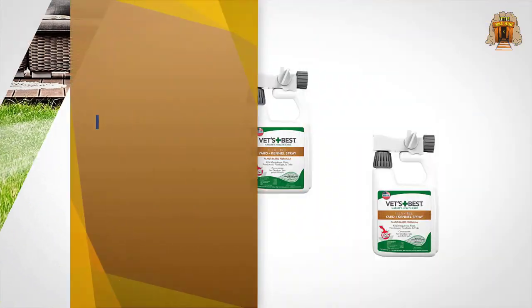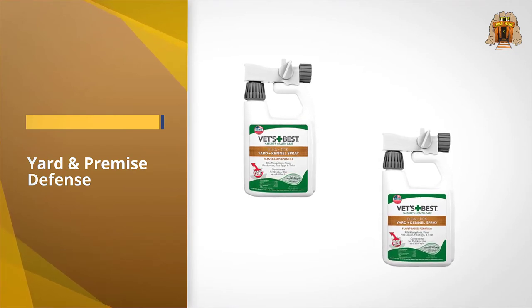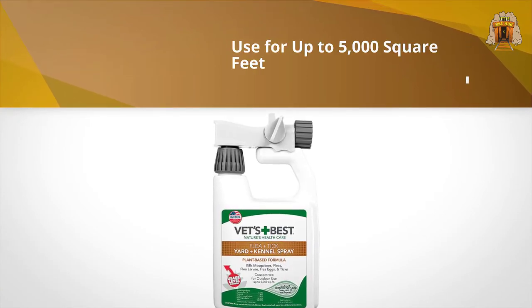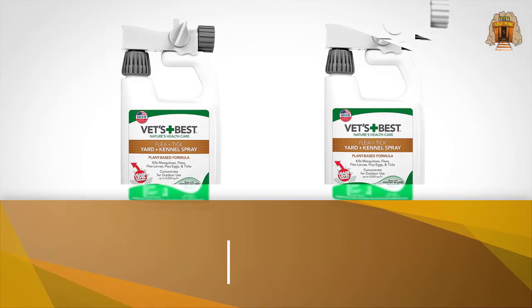Simply connect the bottle to your garden hose and treat up to four thousand five hundred square feet of yard space for bugs in one fell swoop. Trust us, your cat will thank you. If used properly it works great, however it never works with the hose from the yard as it always breaks off.